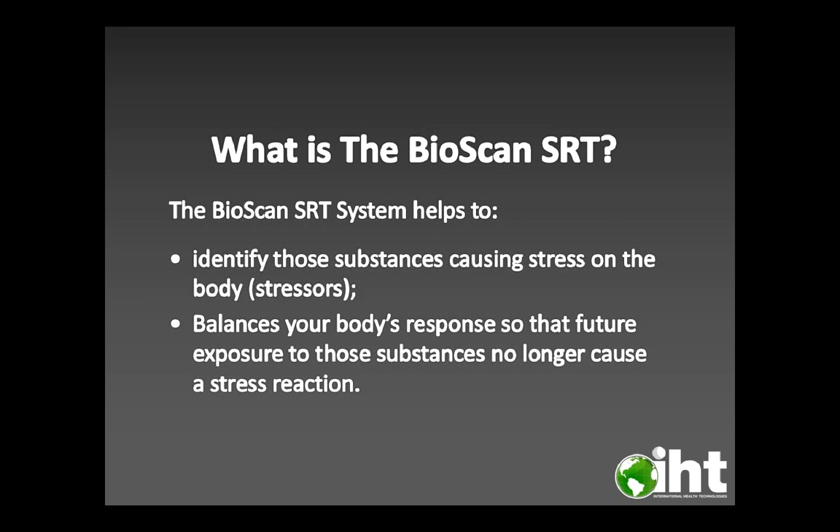So what is the Bioscan SRT? The Bioscan SRT system helps to identify those substances causing stress on the body, or stressors, and balances your body's response so that future exposure to those substances can no longer cause a stress reaction.